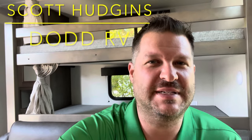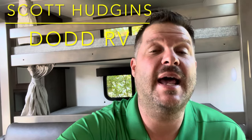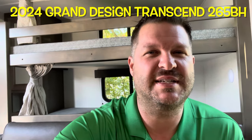Hello again everybody, Scott Hudgens here with Diod RV located in Yorktown, Virginia. Family owned and operated since 1956. Today we're looking at a brand new 2024 Grand Design Transcend Explorer 265BH.